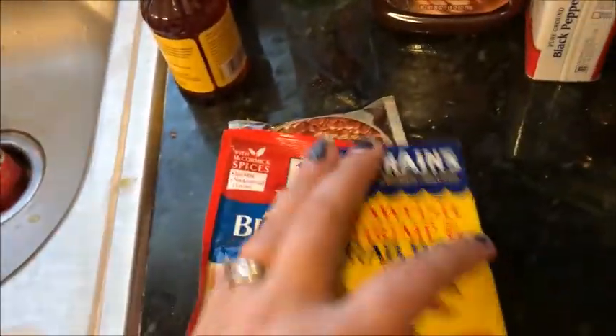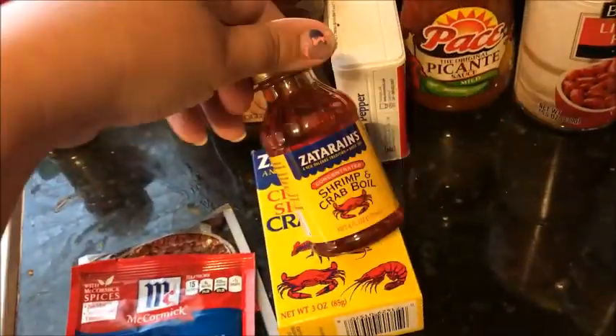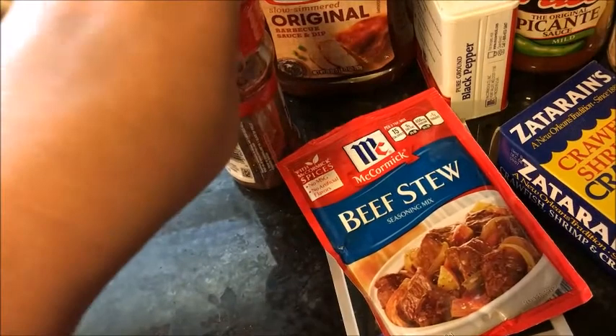We're going to try to do a shrimp bowl — not a restaurant-style one, but homemade. This is the seasoning for that. I also got a beef stew seasoning and a chili seasoning, and some real bacon pieces for — what's it called — the tater tot casserole.